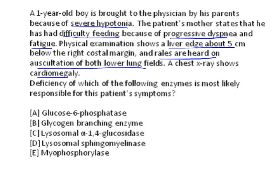Summarizing the key signs: hypertonia indicating muscle weakness, difficulty in feeding due to progressive dyspnea and fatigue again indicating muscle weakness, hepatomegaly, rales over both lung fields indicating pulmonary edema, and cardiomegaly. The question asks: deficiency of which enzyme is most likely responsible for this patient's symptoms?